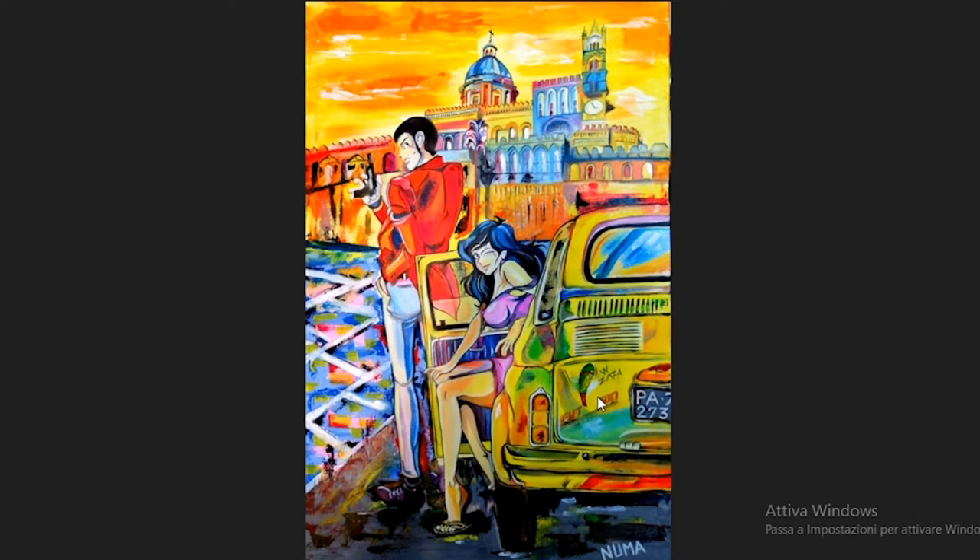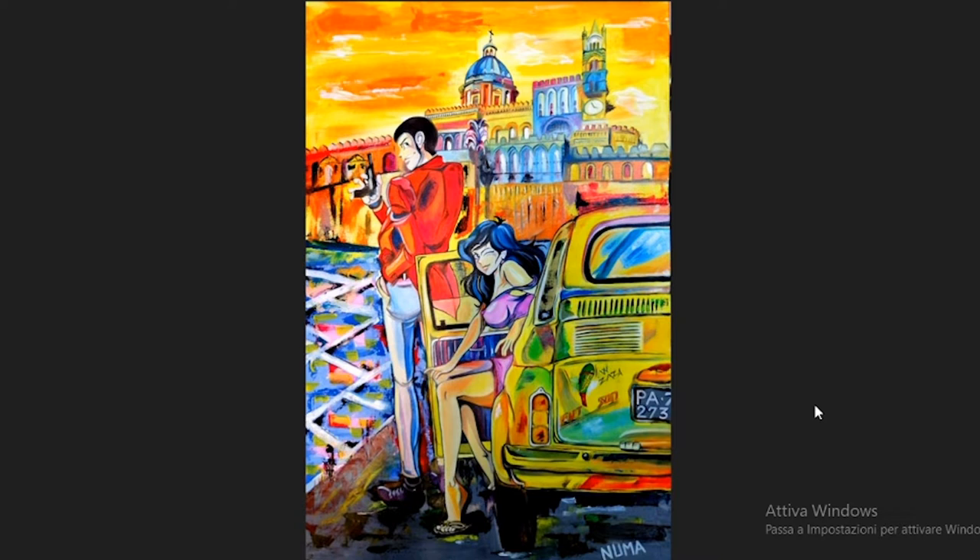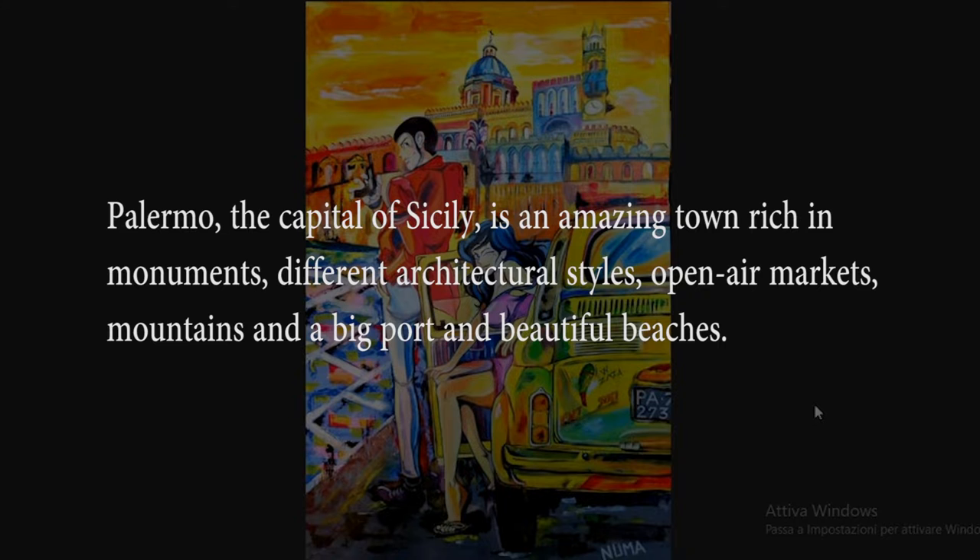The artist says: I wanted to imagine Lupin and Margot in Palermo. She is Margot — it's not Sicilian. In front of the cathedral with the legendary Fiat 500. All the elements surrounding the two characters speak of a Palermo of my generation — the 500, the ace of clubs.